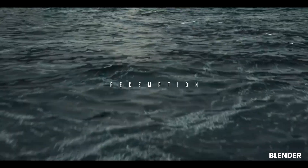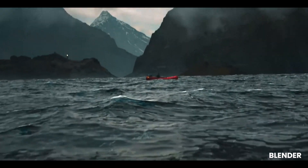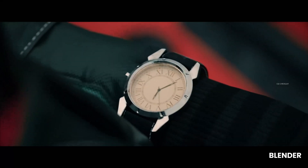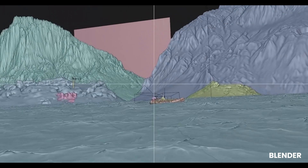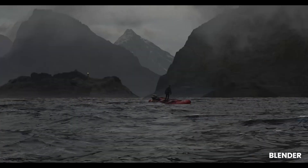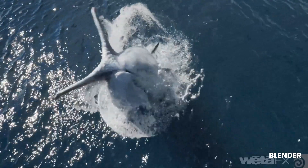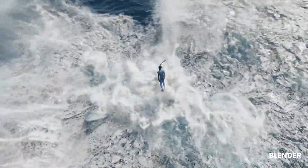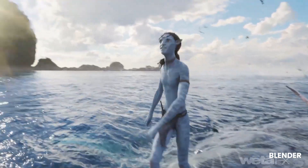Blender is a renowned open-source software that gained significant attention with the release of Eevee in version 2.8. This real-time engine uses physically-based rendering and supports scene-based reflections for water and mirrors, along with shadow rendering. Despite its limitations compared to other engines, Blender remains a popular choice due to its photorealistic capabilities and free availability.